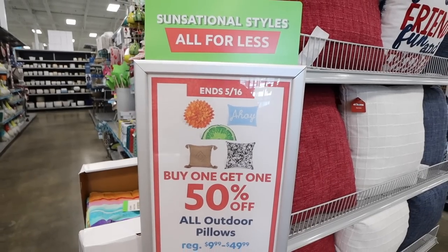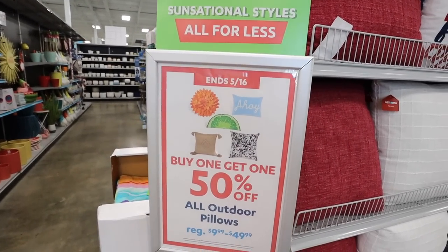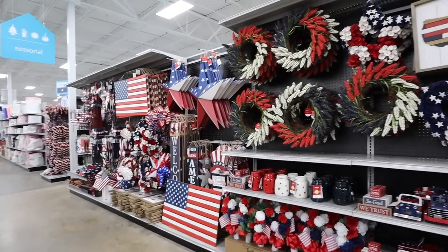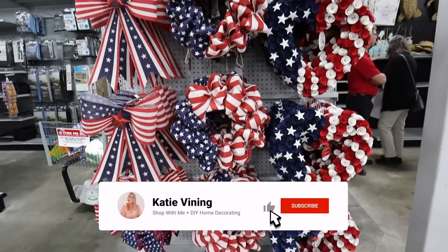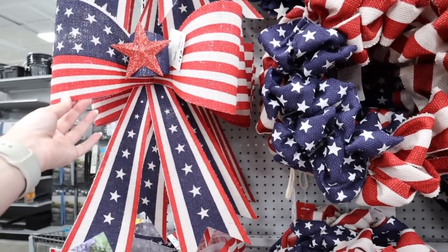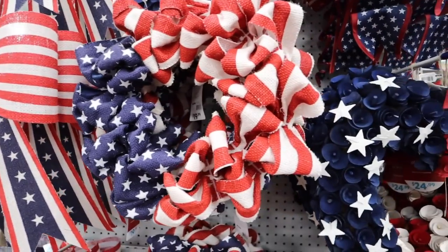There's a sale going on — buy one get one 50% off all outdoor pillows, which is a great deal. Looking at all these amazing items, we're going to start with these wreaths and bows. This patriotic bow reminds me so much of the Easter bow I got from here that you guys all loved — it's very durable and it's $12.99. They also have a ruffle ribbon bow, similar to ones seen at Hobby Lobby, for $19.99 on the smaller side.